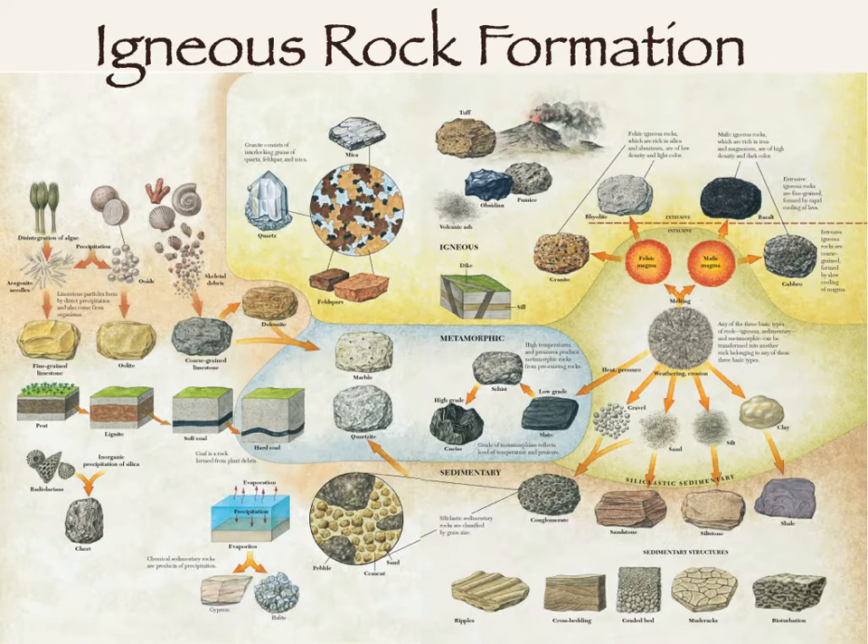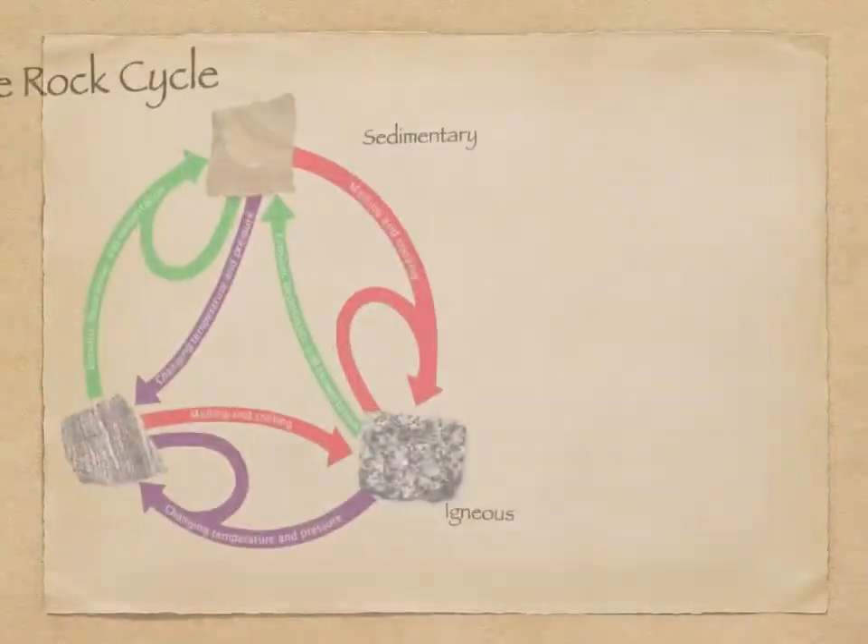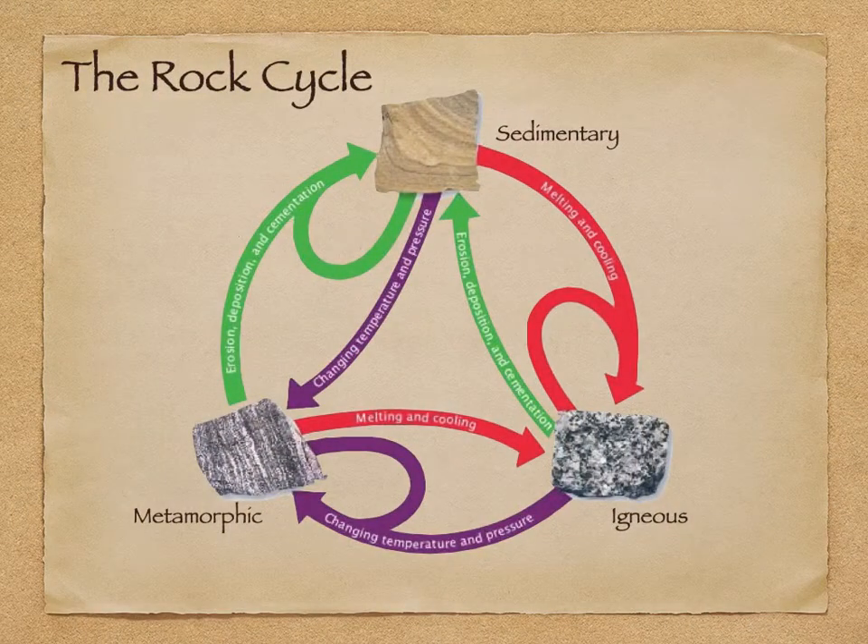Let's get back into igneous rocks. Looking at the big overview of all the different rock types and thinking back to the rock cycle, any rock can become an igneous rock. As long as it melts and cools again, it can go back.